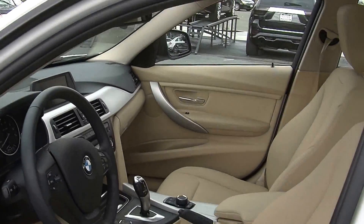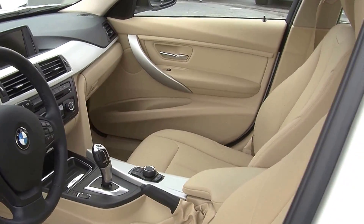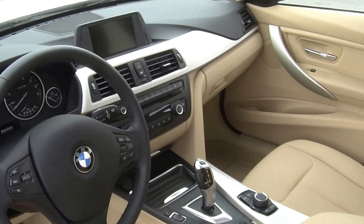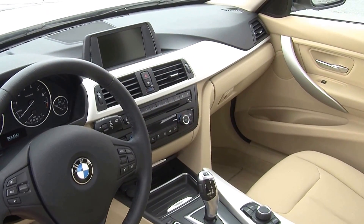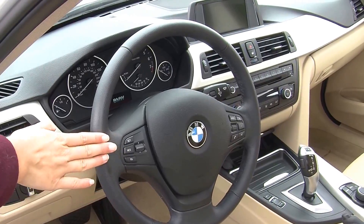Inside it has heated leather seats and automatic transmission. It has a CD player with iPod integration and AM-FM radio. Here in the steering wheel it has cruise control and stereo controls with Bluetooth — very convenient for the driver.